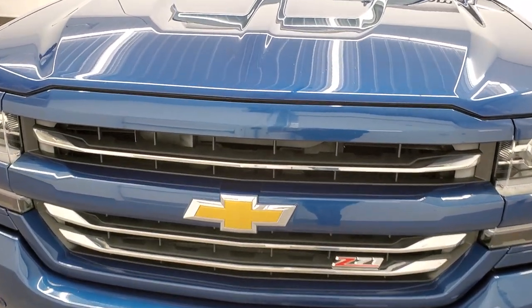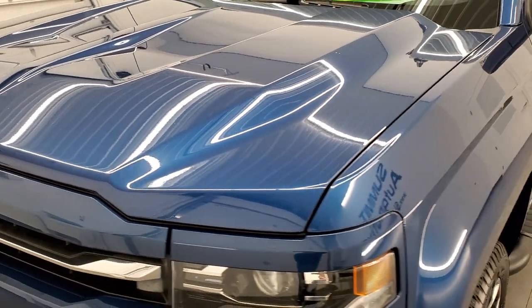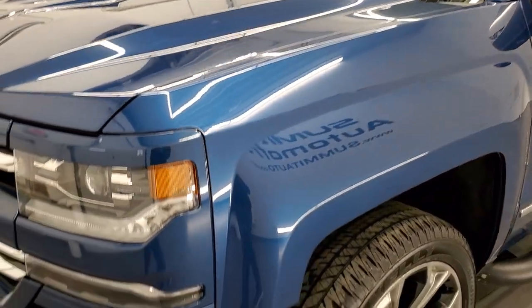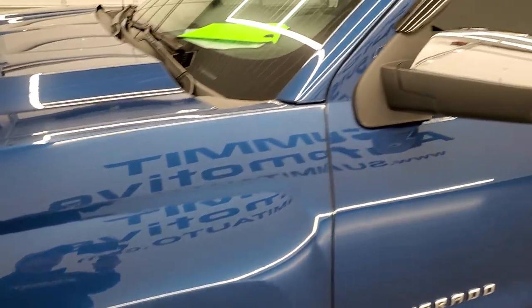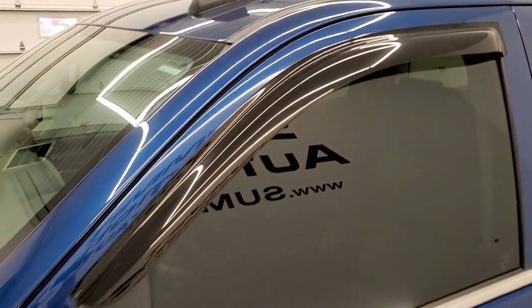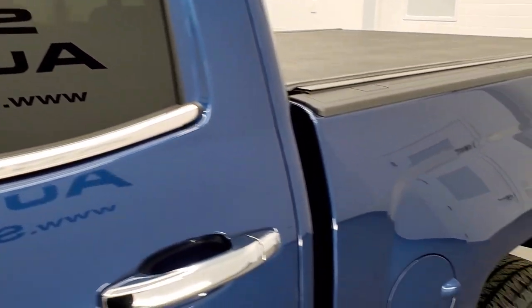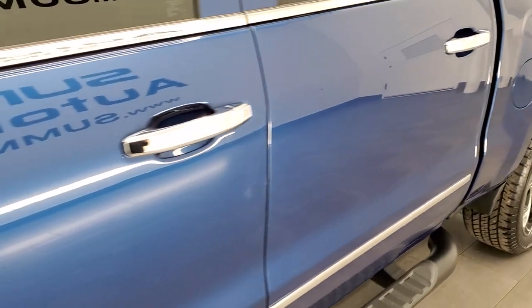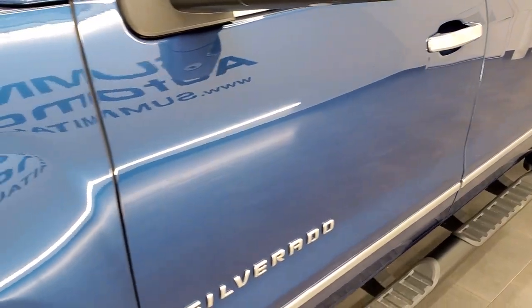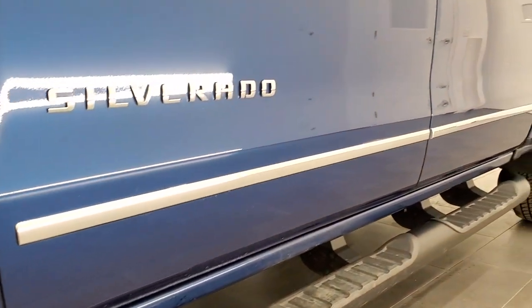Deep ocean blue is the color. We shoot all of our videos in 1080p, 60 frames per second, so if you have HD capabilities on your computer, tablet, smartphone, or television, turn them on right now because it is definitely your best way to check out the quality and condition of the truck before seeing it in person. And if you'd like to subscribe to our YouTube channel, in the lower right is a gold subscribe button — click that and then click the bell notifications to get updates on the videos we do each and every day here at Summit Auto.